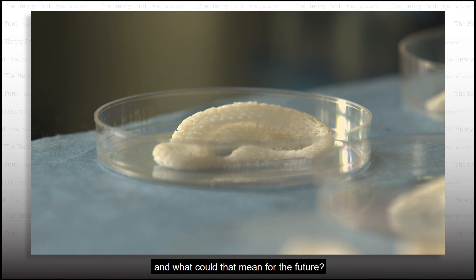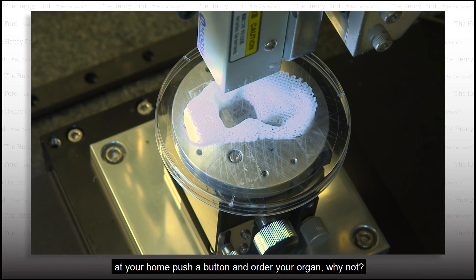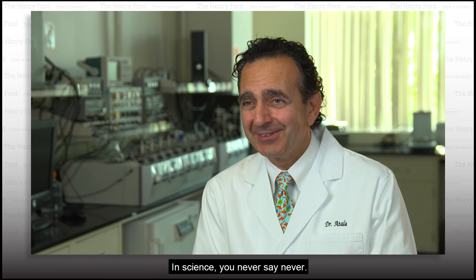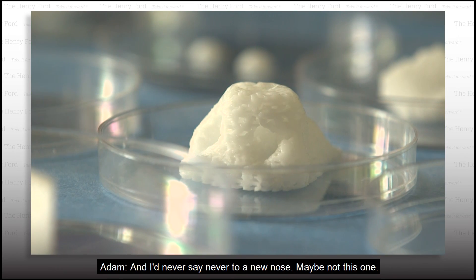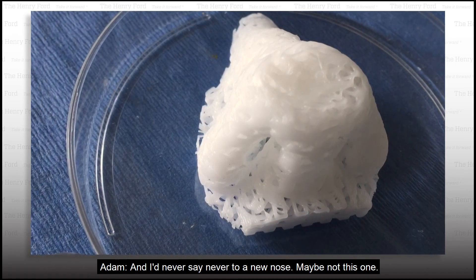And what could that mean for the future? A hundred years from now — can you just at your home push a button and order your organ? Why not? You never know. In science, you never say never. And I'd never say never to a new nose. Maybe not this one.